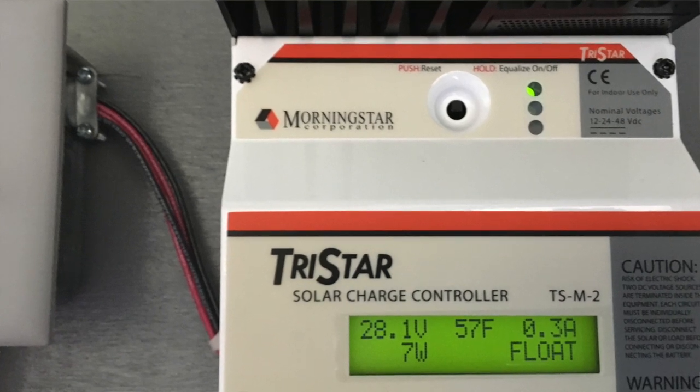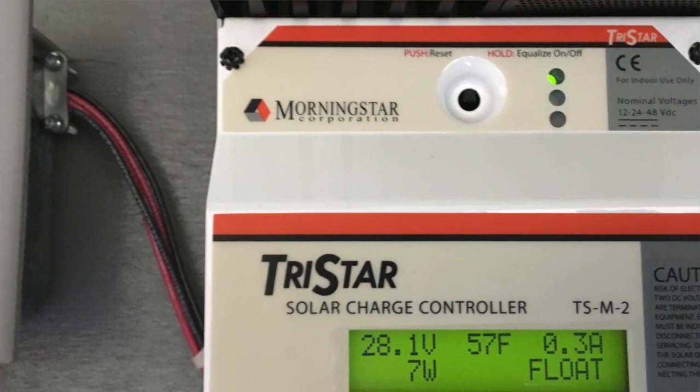Float mode means that the charge controller for the solar system has the batteries fully charged — they're topped off and it's just maintaining that top state of charge. With the solar system fully charged, I'll plug the RV into it and run it for one week. Each day around noon I'll check the battery status to make sure they're not being over-discharged. I've looked at the forecast and for the next week we really only have one day that's forecast to be raining, so that's really good.